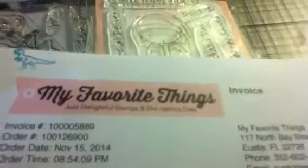Hello my crafty friends, this is Albina from albiniscreations.blogspot.com. Today I want to share a mini haul that I got online from My Favorite Things. They have a clearance sale and some of the stamps and dies were 50% off. Let me show you what I got — I got two Christmas ones.